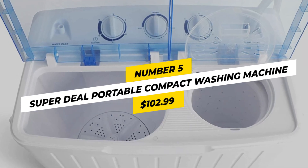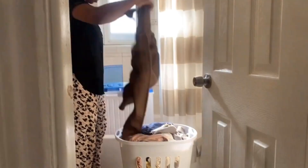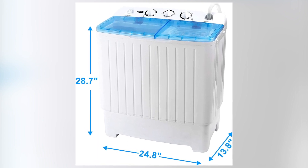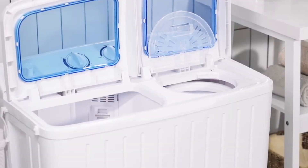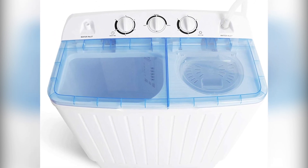Number 5: Super Deal Portable Compact Washing Machine, $102.99. This energy-saving washing machine offers a five-cycle selection and is perfect for those who need to wash medium-sized loads. With a capacity of 17.6 pounds, it's ideal for those who want to save time and energy. Measuring 13.8 x 24.8 x 29 inches and weighing 26.4 pounds, it's easy to store and move around. With a super-accessible top-load opening, it washes and dehydrates clothes, and has two tubs — one for washing and one for spinning out extra water.